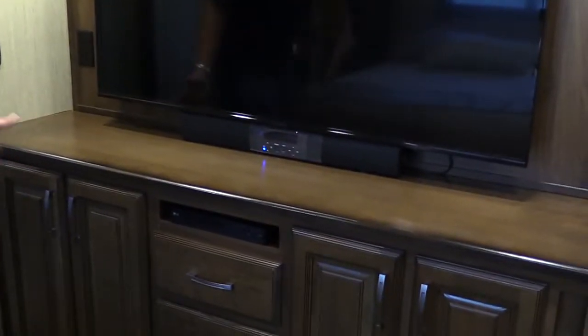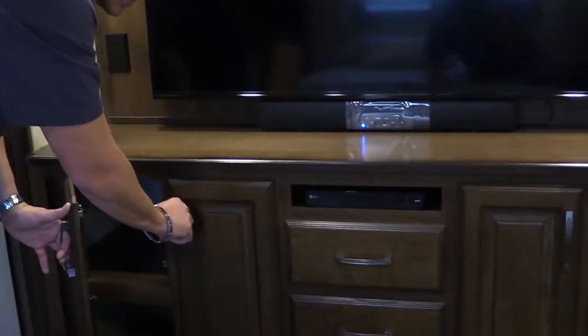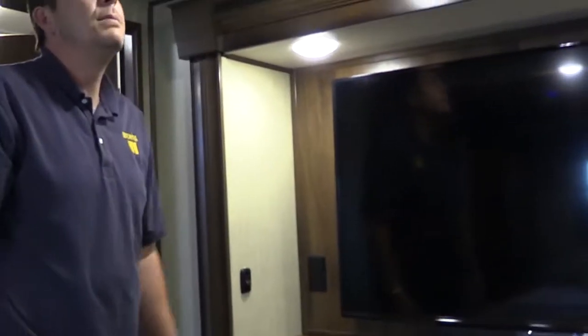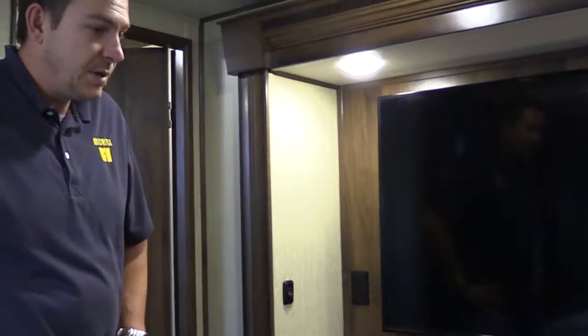Here is your dresser. There's also a big 55-inch TV in the bedroom with a sound bar and another Blu-ray disc player, and plenty of room to put your clothes. That's one thing about this unit — you should never run out of storage space. It has plenty of room.